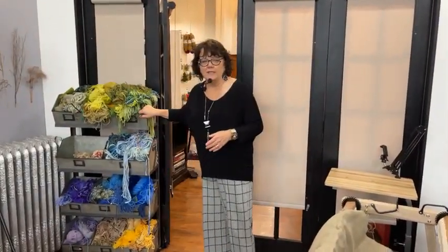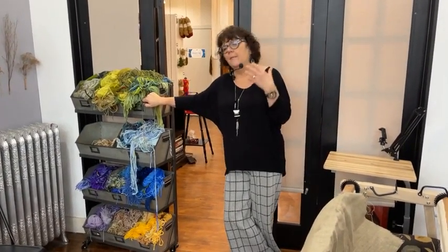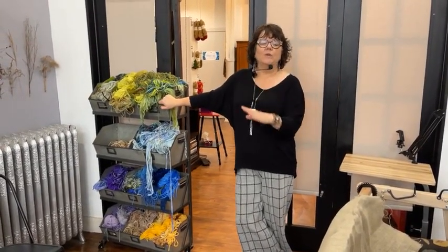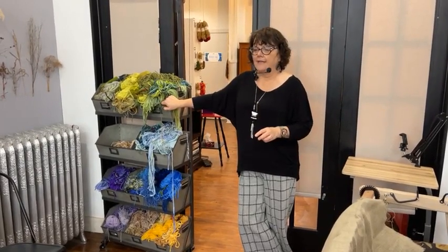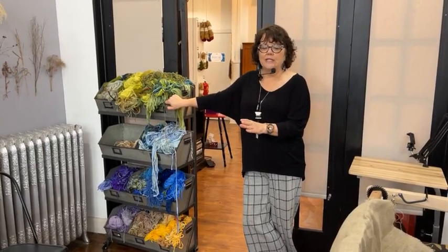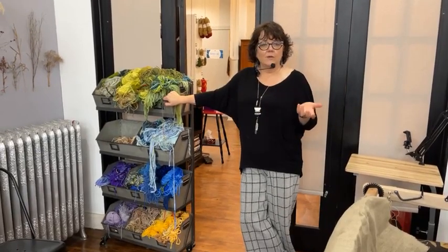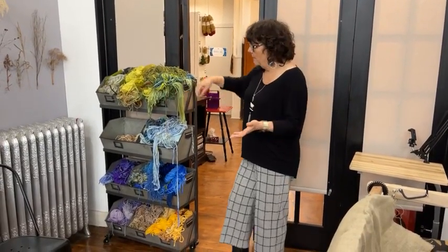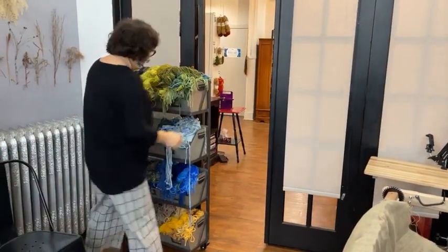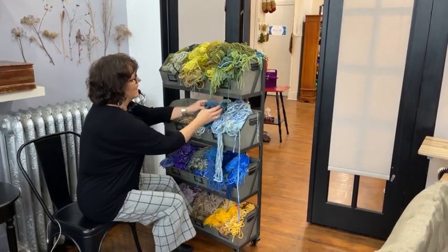I also have this organizer that I bought from Lisa at Masstown Market. If any of you have ever traveled from Amherst to Halifax in Nova Scotia, that's where you stop — you get an ice cream, a sandwich, your vegetables. It's a beautiful store with a meat market, dairy, gas station, and a gift shop that carries my kits. I like to organize my wool by color, and this one is on wheels, which is great.